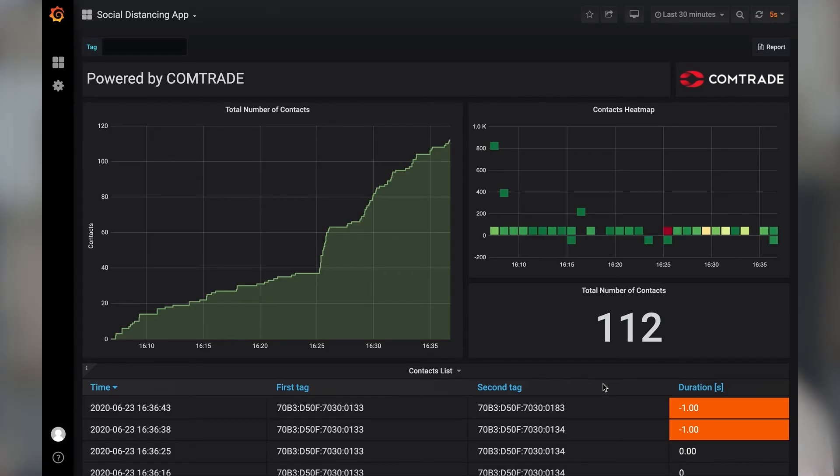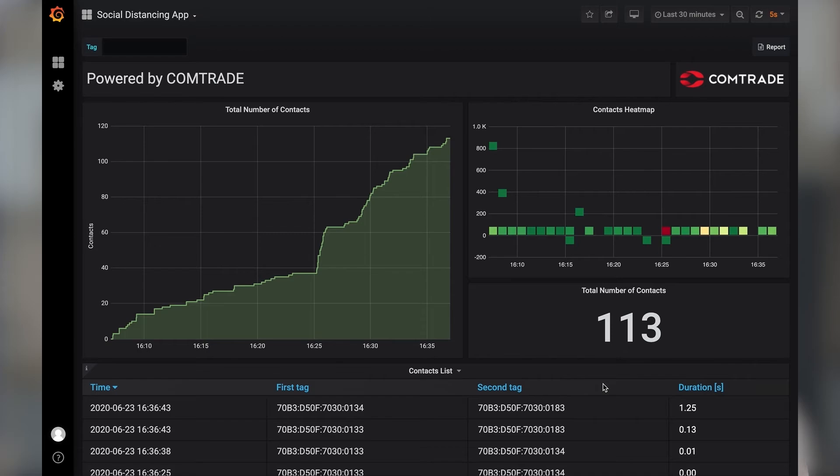Of course, we treat the sensitive topic of data protection very seriously. Only collisions are tracked. As part of these collisions, we only know three things: which tags were closer than 1.5 meters, on which day, and for how long. Since every worker takes an available tag at the start of the shift and notes the tag number in a separate list, backtracking a worker through a collision is not possible.